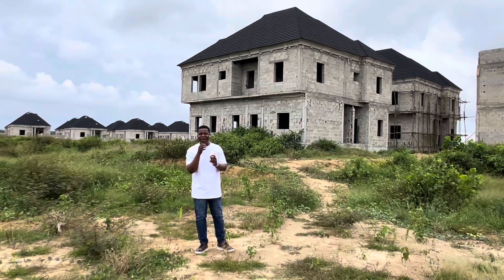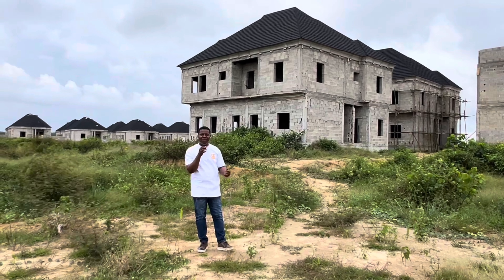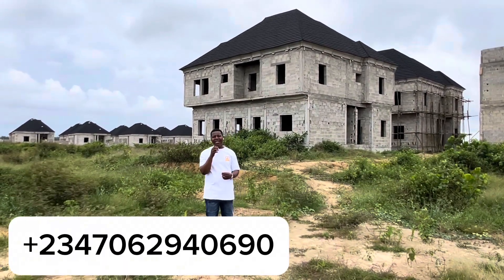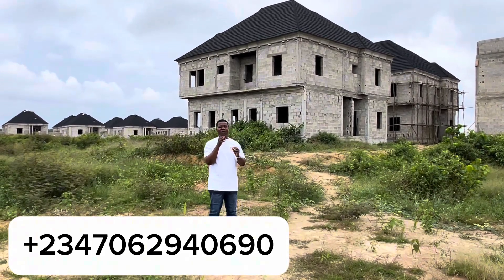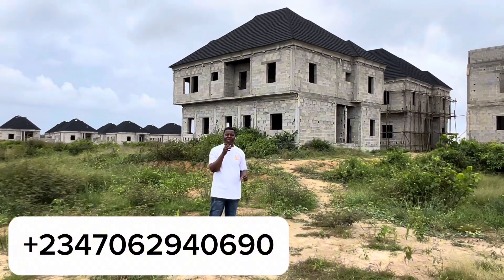This is another update video of MN Estate Phase 3. This is a place to be in Ibeju-Lekki, New Lagos. Investors are buying MN Estate Phase 3 on a daily basis. One great thing about this lovely estate is that we have land for sale and we also have houses for sale.